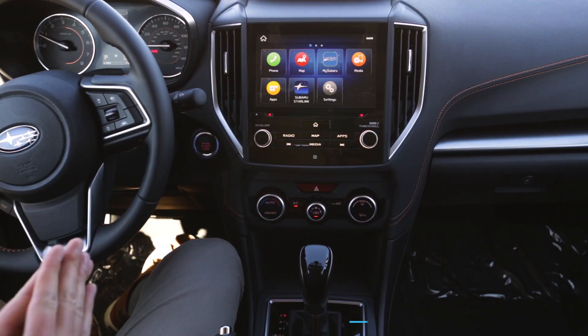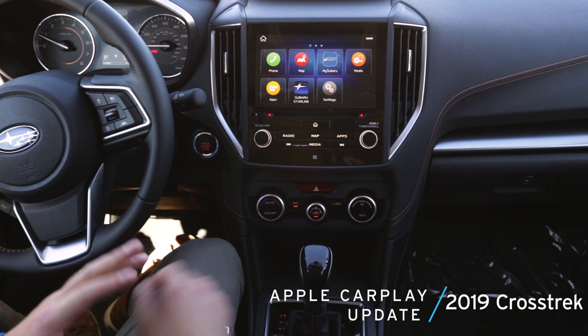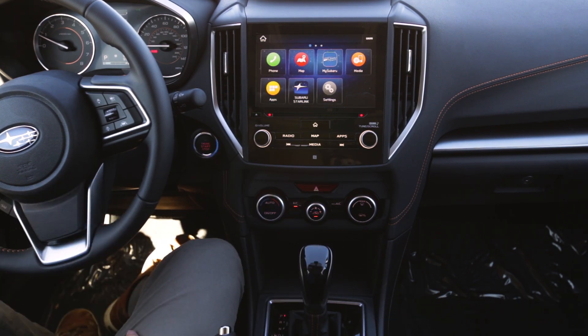We are inside of a 2019 Subaru Crosstrek and this specific infotainment system is the 8-inch Generation 3.1 Starlink touchscreen infotainment system. This is the newest system we have here and we can see that this one actually does have built-in navigation. What we're going to talk about today are some updates to Apple CarPlay that will now allow you to use Google Maps and Waze in addition to Apple Maps.